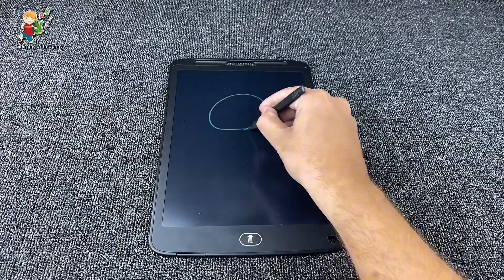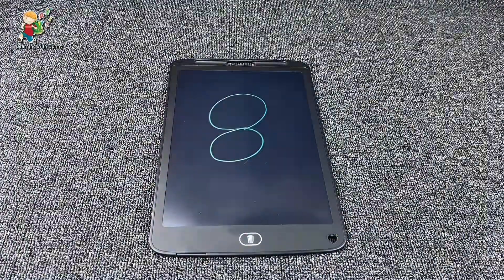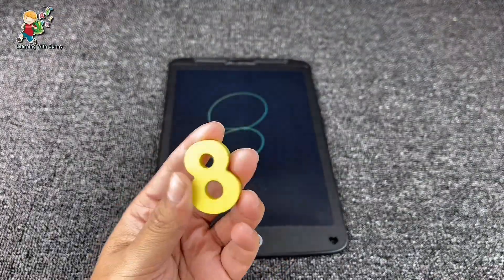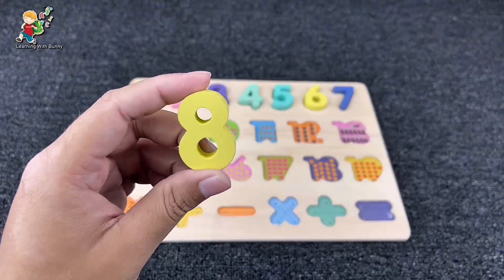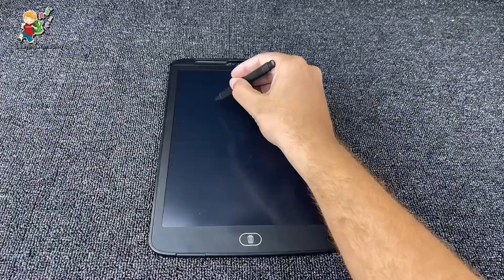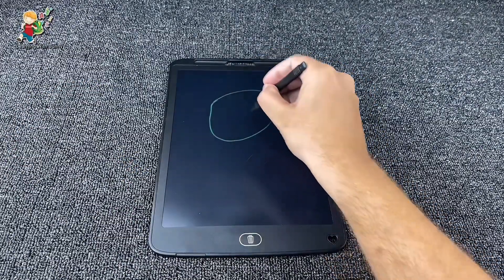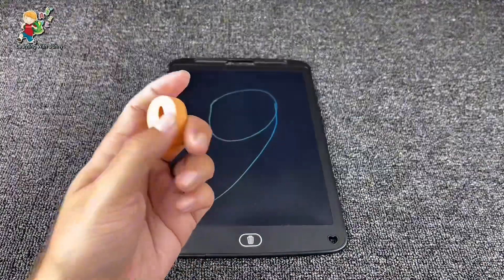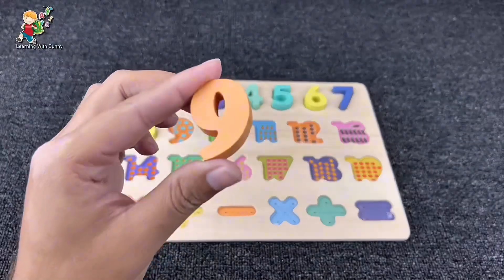And it's number eight — we found our number eight! Let's put it here and find the next. It's number nine! Yes, it's number nine.